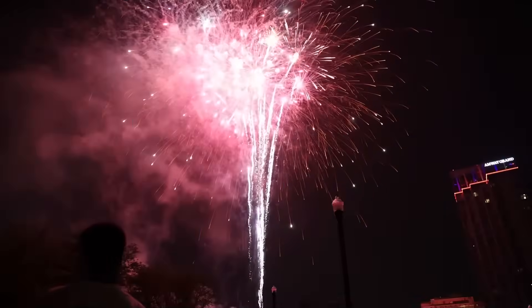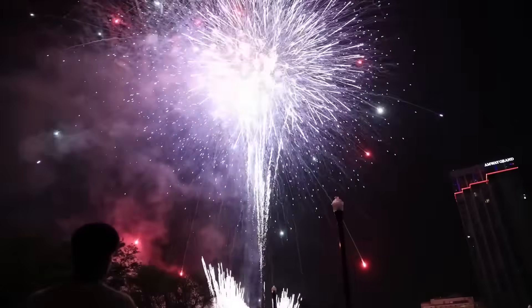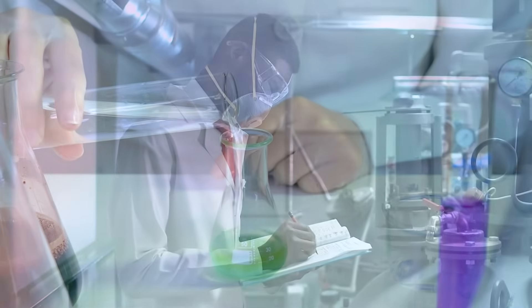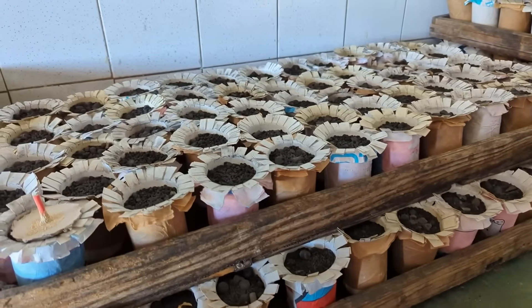Now that you're here, let's find out how it all comes together — these mind-blowing spectacles in the sky. It all starts with selecting the right chemicals in the right quantities. That's where the quest for raw materials comes in.